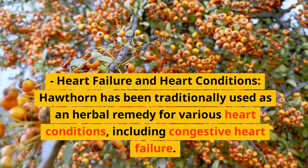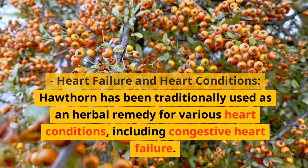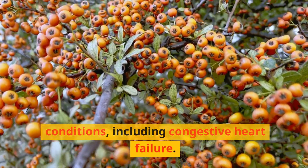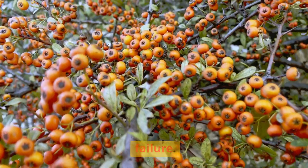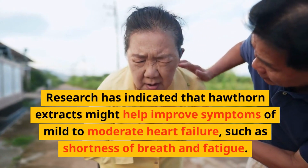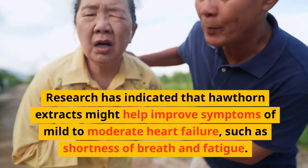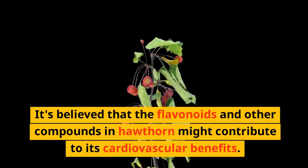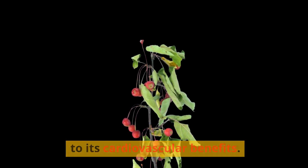Heart failure and heart conditions: Hawthorn has been traditionally used as an herbal remedy for various heart conditions, including congestive heart failure. Research has indicated that hawthorn extracts might help improve symptoms of mild to moderate heart failure, such as shortness of breath and fatigue. It's believed that the flavonoids and other compounds in hawthorn might contribute to its cardiovascular benefits.